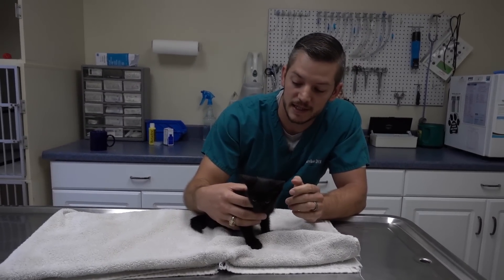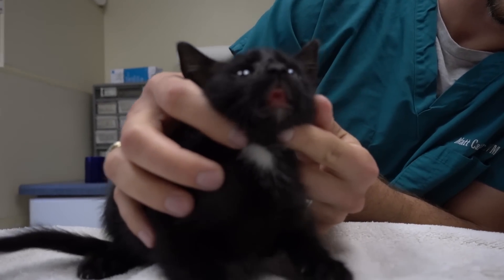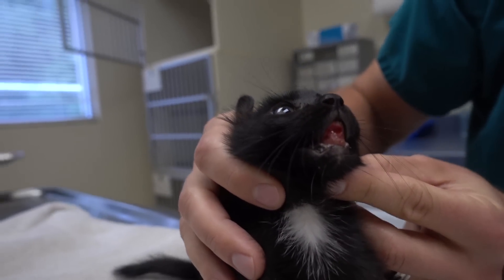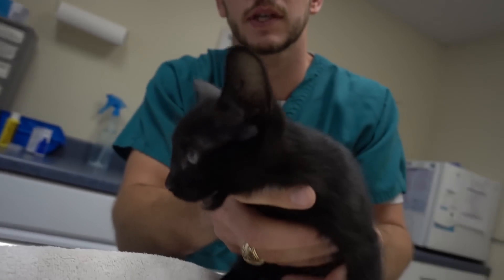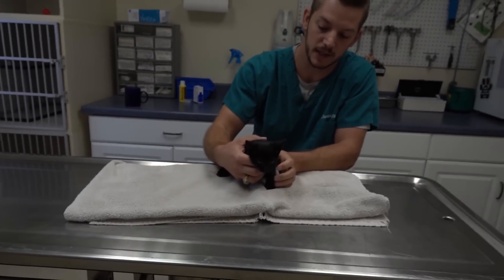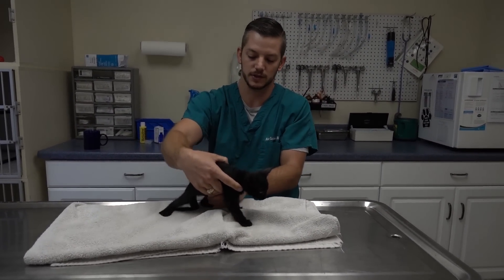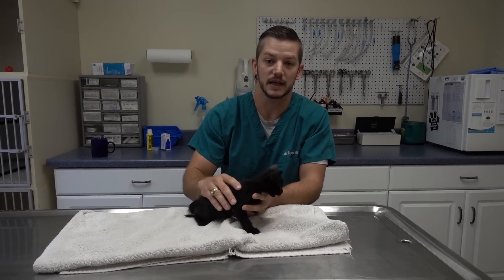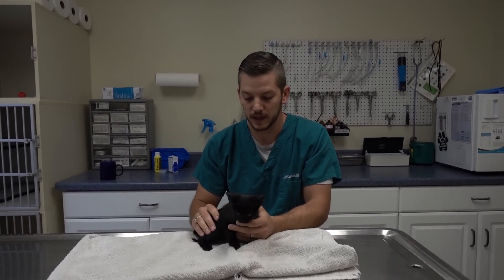Welcome to Vet Ranch. We have a sad little kitten here. Come in closely, see if you can see this. I can't tell right now if her jaw is broken or if just her skin is ripped down on her jaw. It's really hard to tell, but we just got her. She's probably a two-month-old kitten. Someone found her about 10 days ago and took her to a vet and got her on antibiotics, but didn't have enough money to do anything else. So she's kind of been passed around and we finally got her.